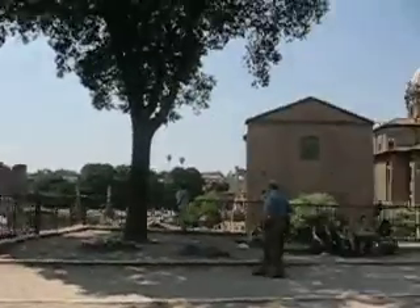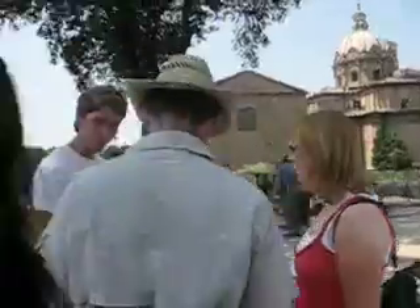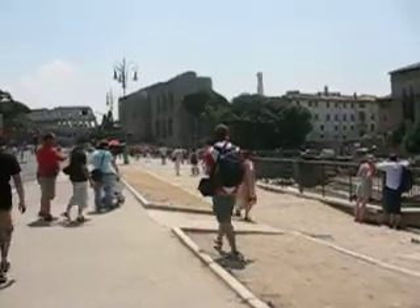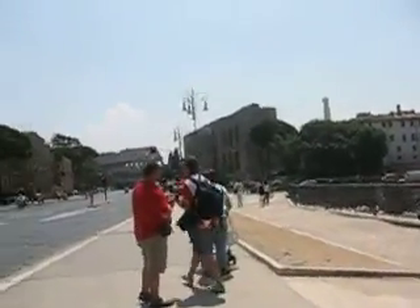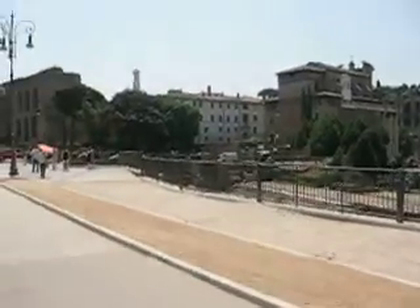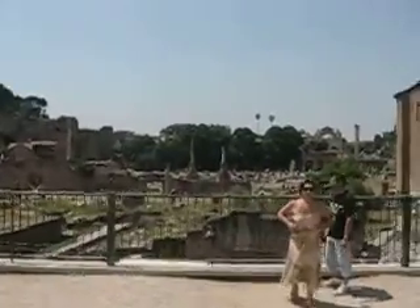We were just inside one of the prisons where St. Peter and St. Paul's bodies were at, and we're trying to find cheap ice cream because last night when we got here we found huge bowls of ice cream for two euros. Yeah, that's the Roman forum.